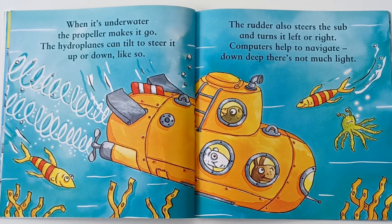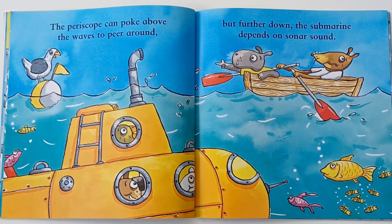Computers help to navigate. Down deep there is not much light. The periscope can poke above the waves to peer around. But further down, the submarine depends on sonar sounds.